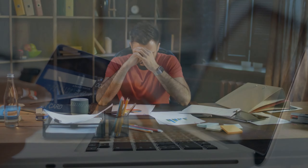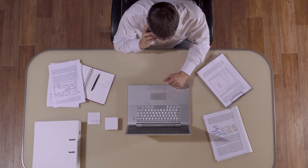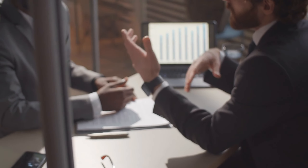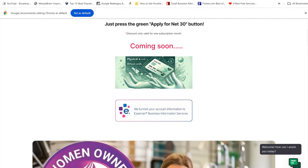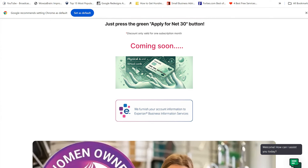Hey, what's up guys, Houston here and I got a hidden gem for you today. If you've been buying net 30s and it's been taking a long time for those net 30s to report, or you don't even know if they're going to report, I found a company that's going to help you. This company will give you up to a five thousand dollar trade line that reports to your Experian business credit file.